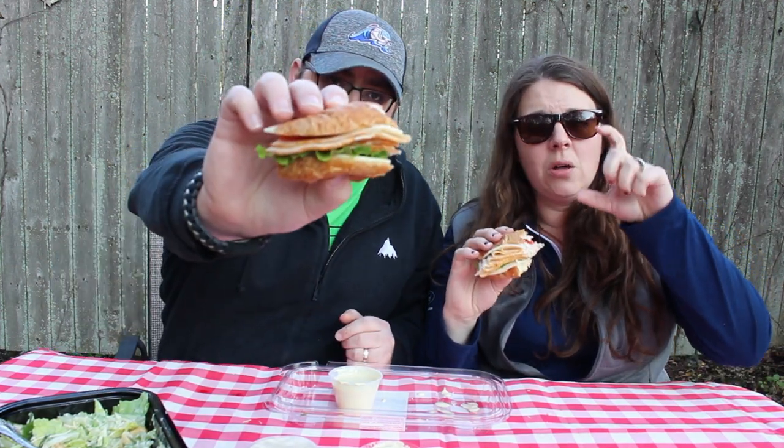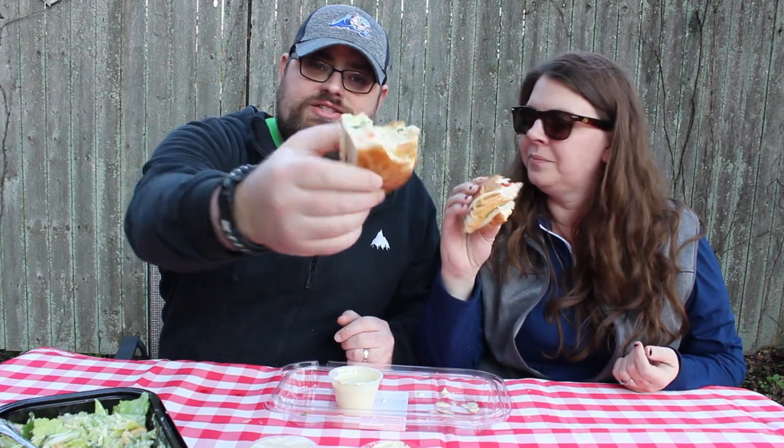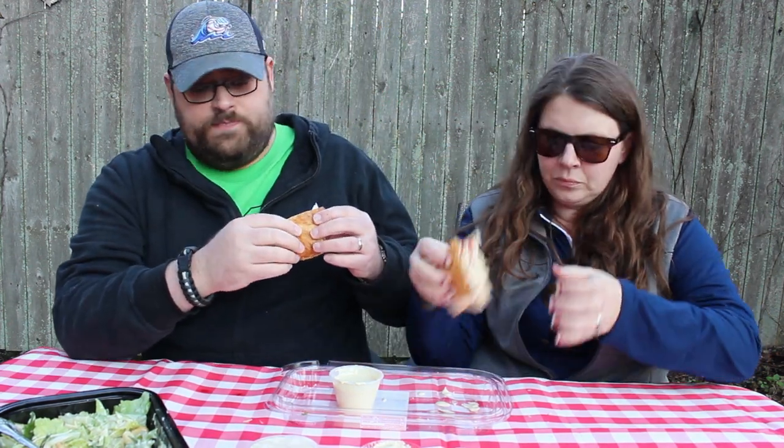What I love is that the bread isn't overly thick. I don't like eating just a loaf of bread with a couple pieces of meat. This is tasty and substantial. All right, let's polish this off and we'll be right back to let you know what we think.